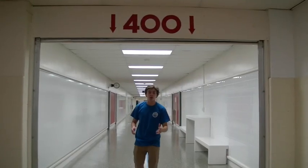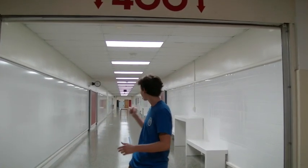So this is the 400 Hallway. It's mostly used for the science classes, and it also has the SCA building room right at the end of the hall.